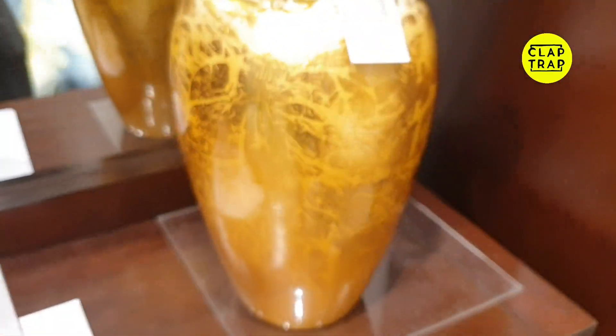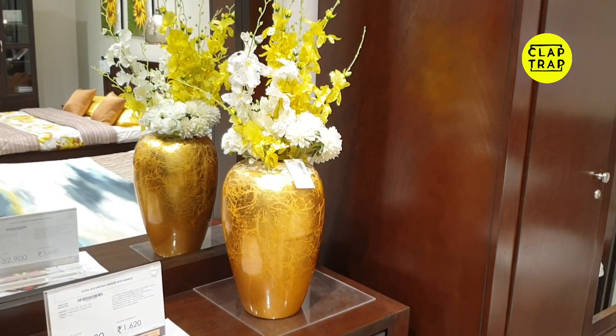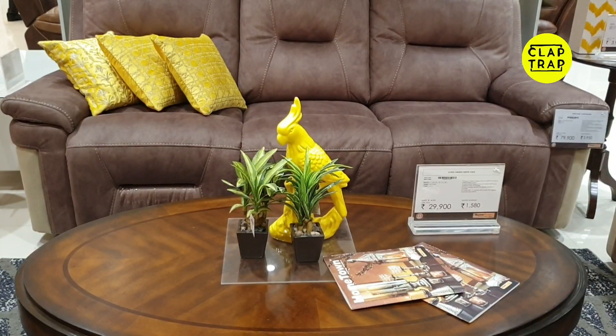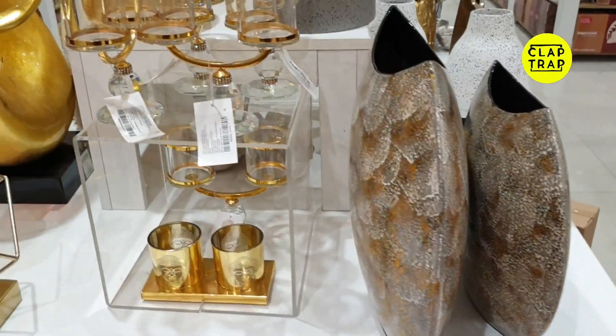This is a flower base which is about 700 rupees. This is how you are supposed to arrange it. In the previous video, we told you how to arrange the flowers — how to arrange the fillers and base. If you are buying it, you can keep it on the center table.